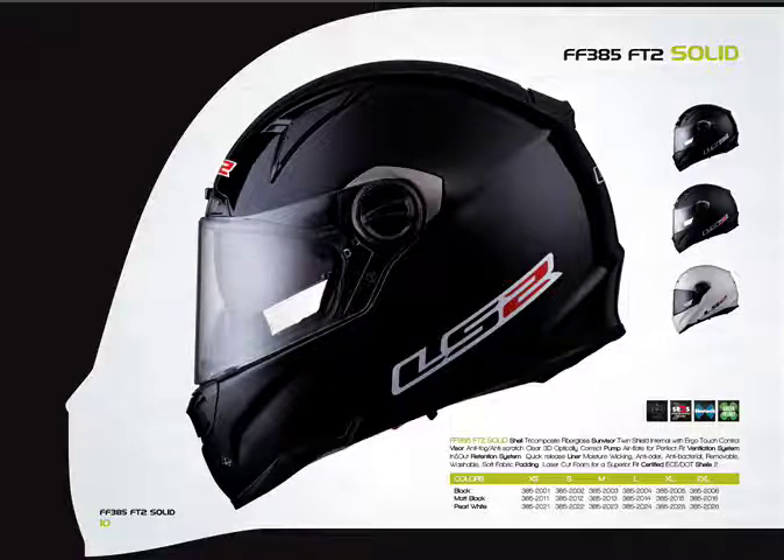The foam used in LS2 helmets is cut by a 3D laser. Other companies often stack foam together to get a curve, which ends up looking like a stair step when you cut the cover off. On an LS2 helmet it's one block of foam that is laser cut to fit, so these helmets fit extraordinarily well.